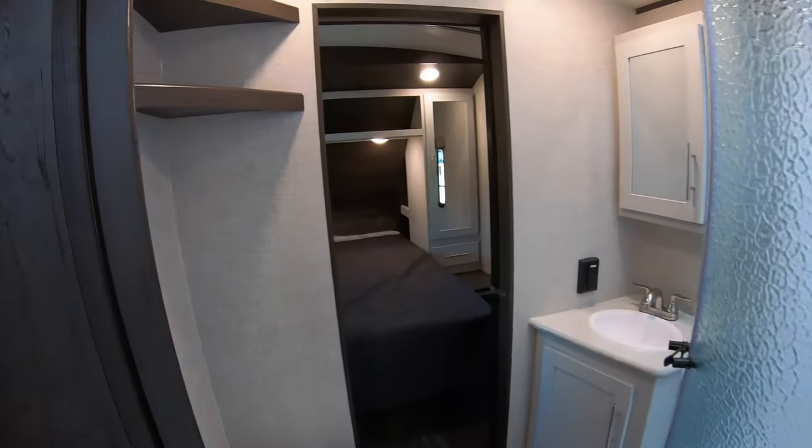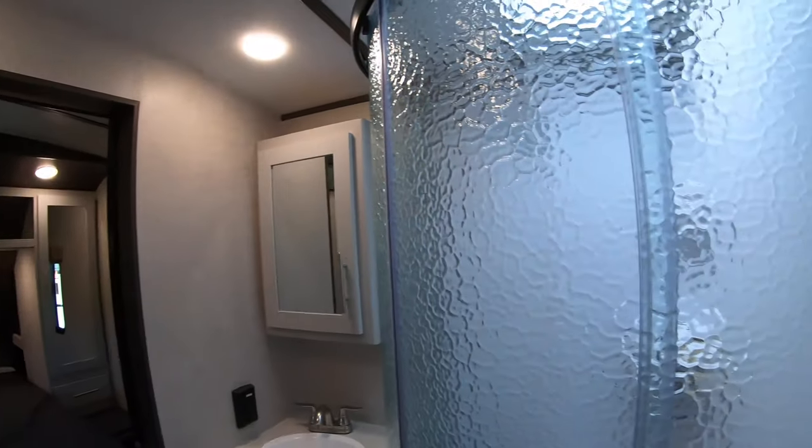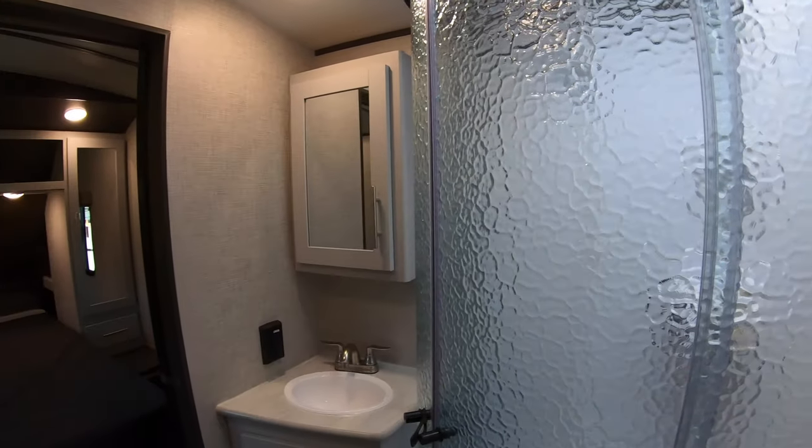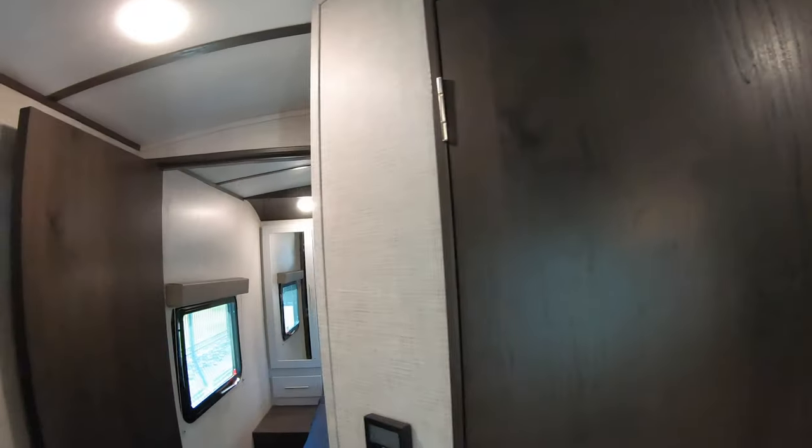Nice big bathroom here. Porcelain bowl, nice big shower. I like the white fixtures in here — it seems more like home and gives it a feeling of airiness.